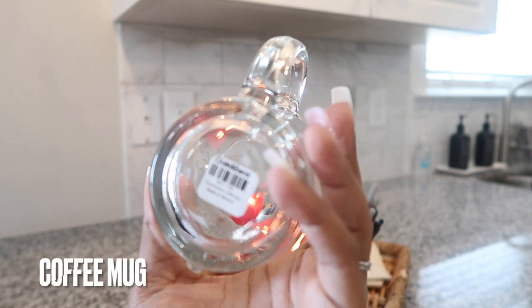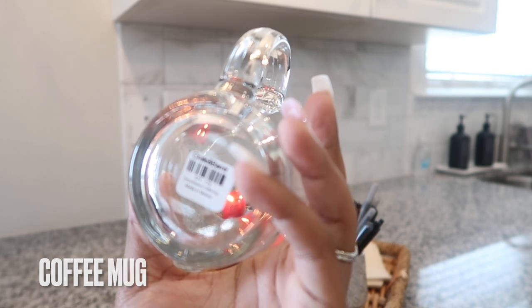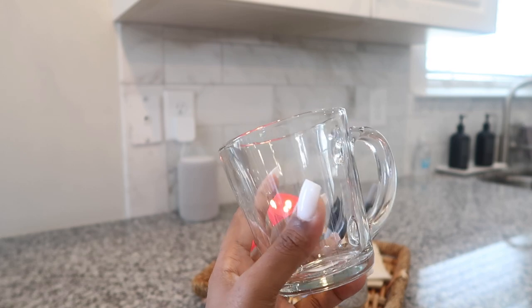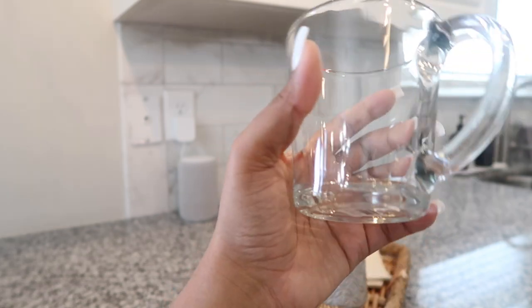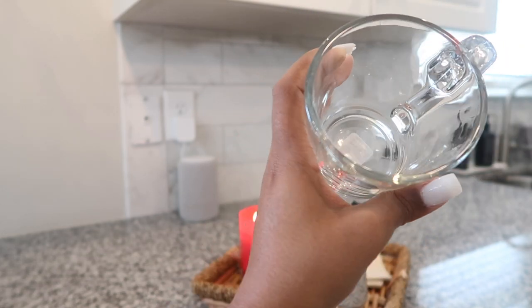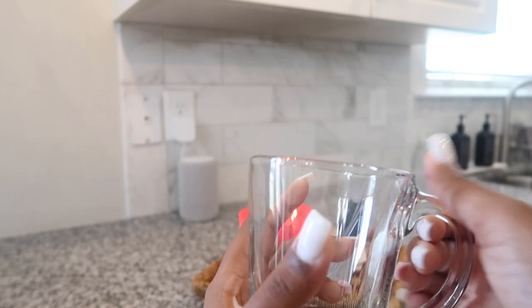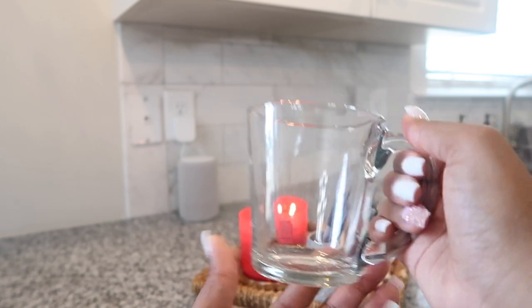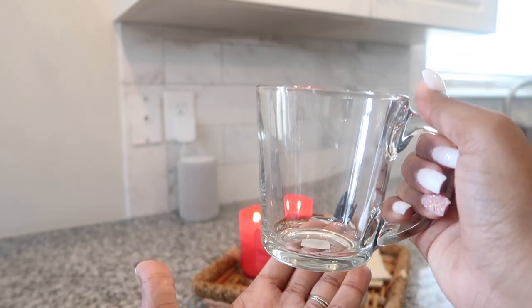I picked up this mug for myself. It's a coffee mug, but you can drink tea and all sorts of other things out of it. It is far more sturdy than the beer glass, as it should be — super sturdy. I don't remember exactly how much I paid, but it was a few dollars, and it's definitely very sturdy for the price.